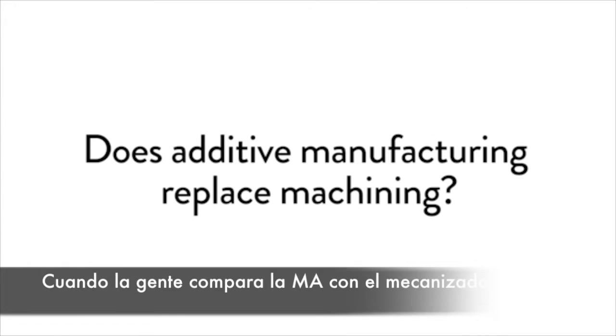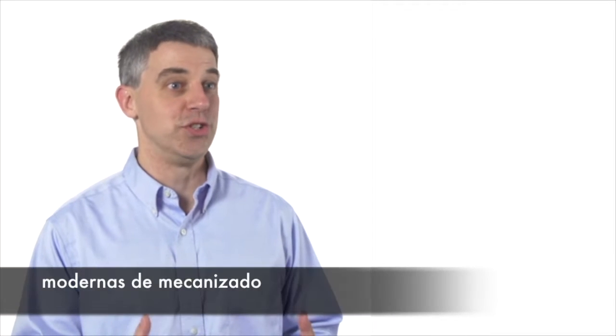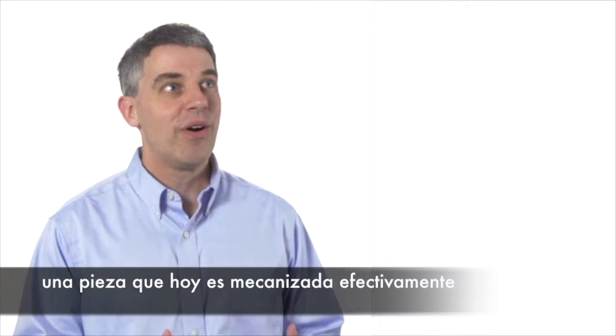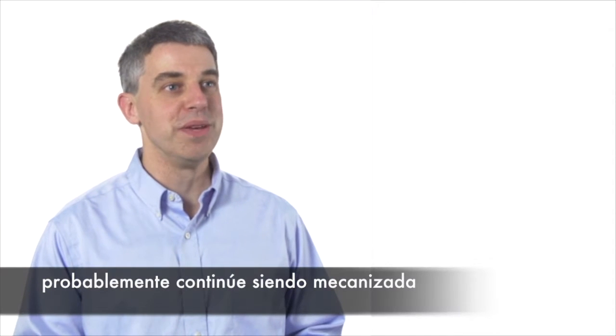When people compare additive manufacturing and machining, what they forget is how capable modern machine tools are. A part that is machined effectively today probably will still be machined tomorrow.